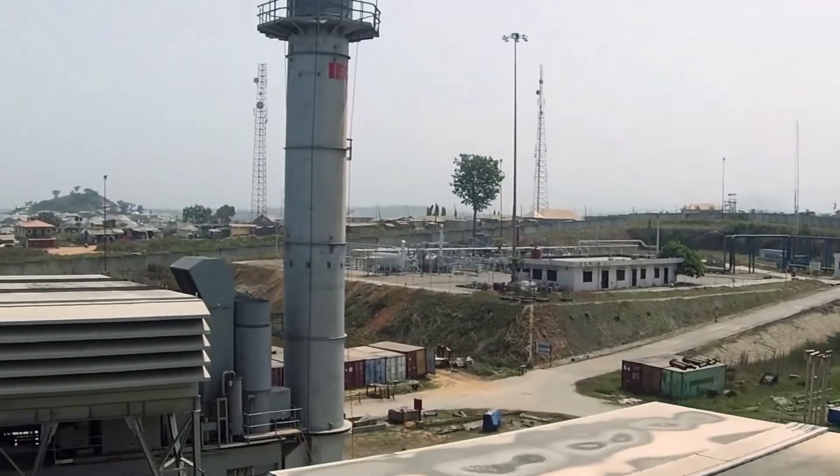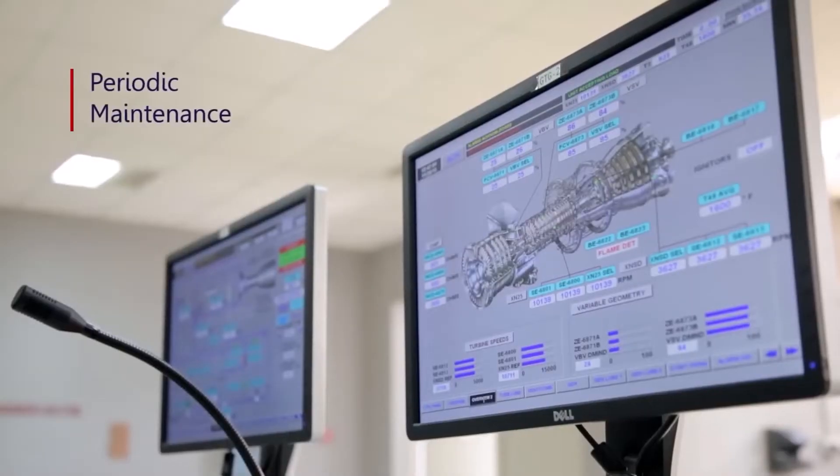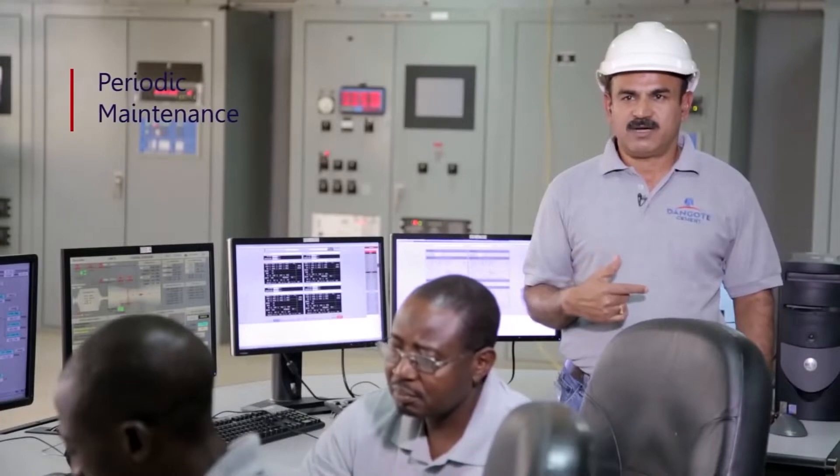Once every 25,000 hours, we remove the engine and send it to GE in Houston for major overhauling and bearing inspection.